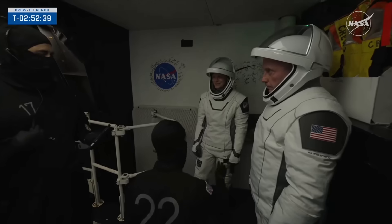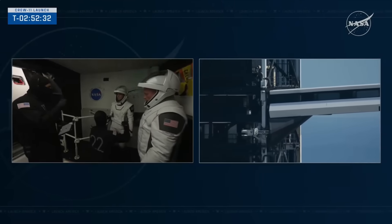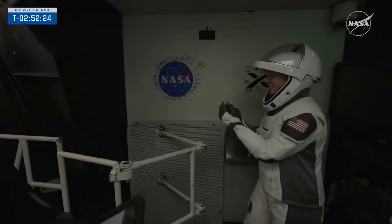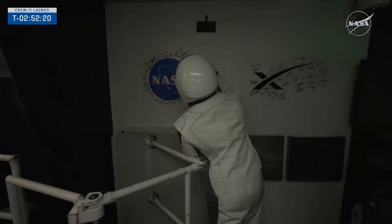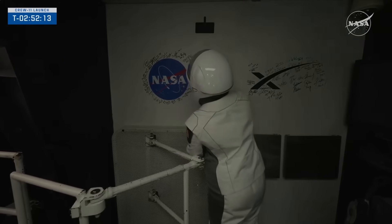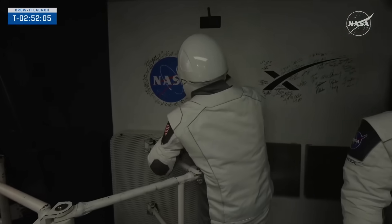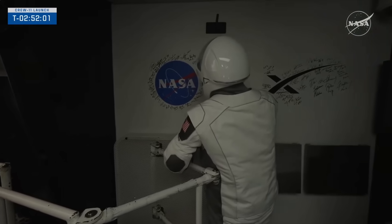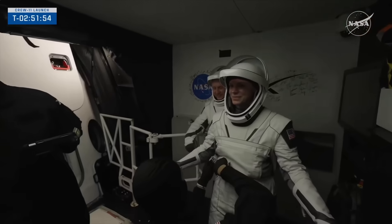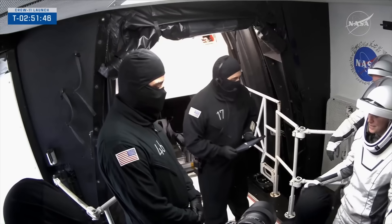Before they get into the spacecraft, some important business: making sure that no FOD — foreign object debris — goes into the spacecraft. The two suit technicians and the closeout crew are taking care of that, as well as this tradition: got to sign that wall. That means you're going. Every crew that's launched off of Commercial Crew — Crew Dragon — launched off of 39A has been able to sign around that NASA meatball. It's little moments like that that connect you with the legacy of the program.